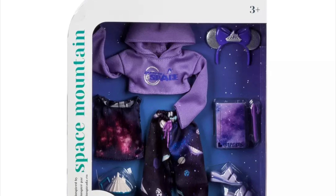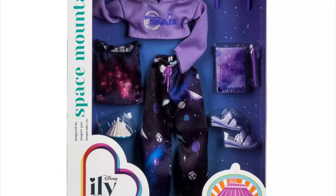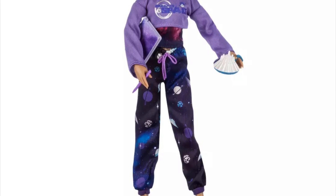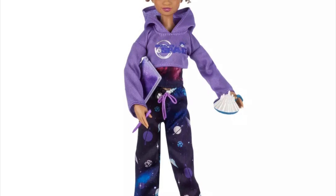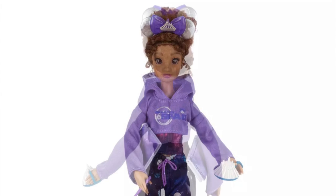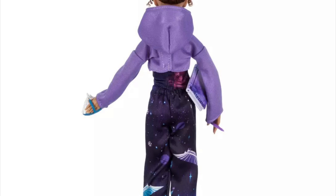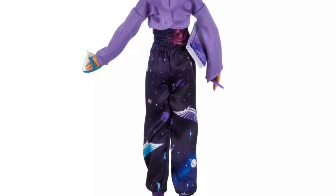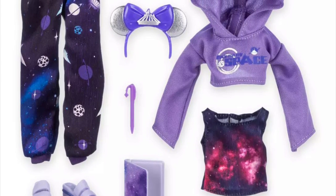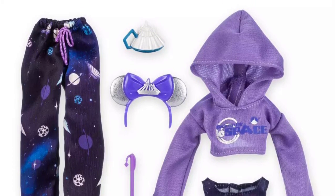Now we're getting into fashion packs inspired by Disney attractions. This one is inspired by Space Mountain. It's a very casual fit with a lot of pieces: a cropped hoodie, a shirt underneath, and very casual sweatpants. I love the cropped sweater the most — it's very realistic, like I would actually wear that. The Mickey ears and the little notebook work really well, and the violet color they used is a very pretty shade.